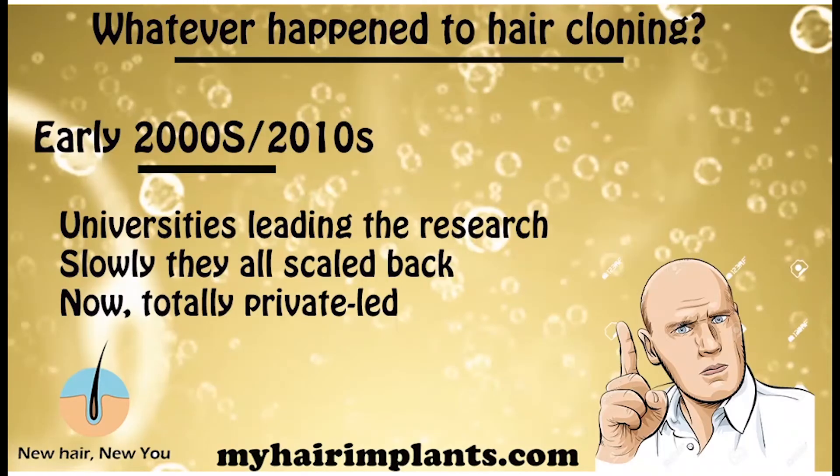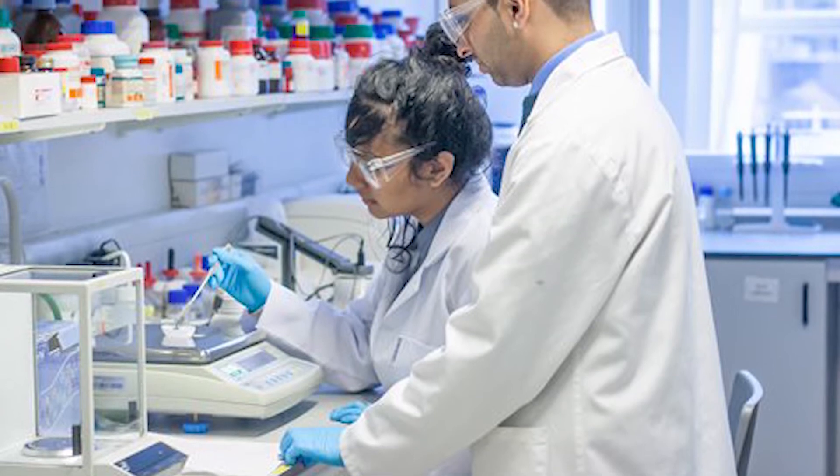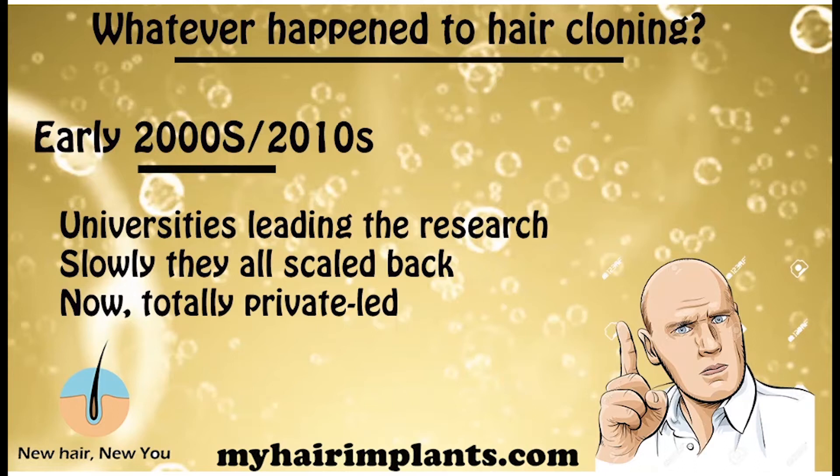Now let's have a quick look at some of the big companies that have been doing hair cloning research and exactly where they're at today. Taking it back about 10 to 15 years, back in the 2000s and early 2010s, universities were leading the research — lots of universities participating to get this hair cloning science all set up. But all the universities have slowly scaled back their operations, and now almost all of the research is led by private companies.